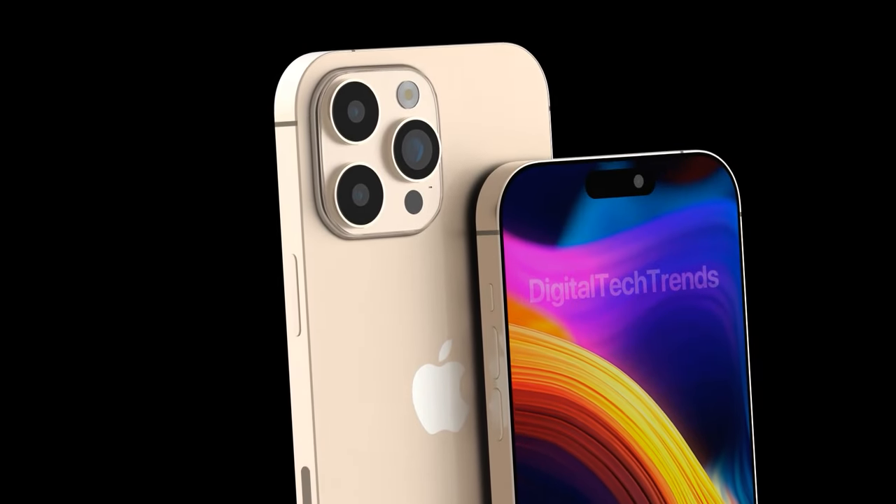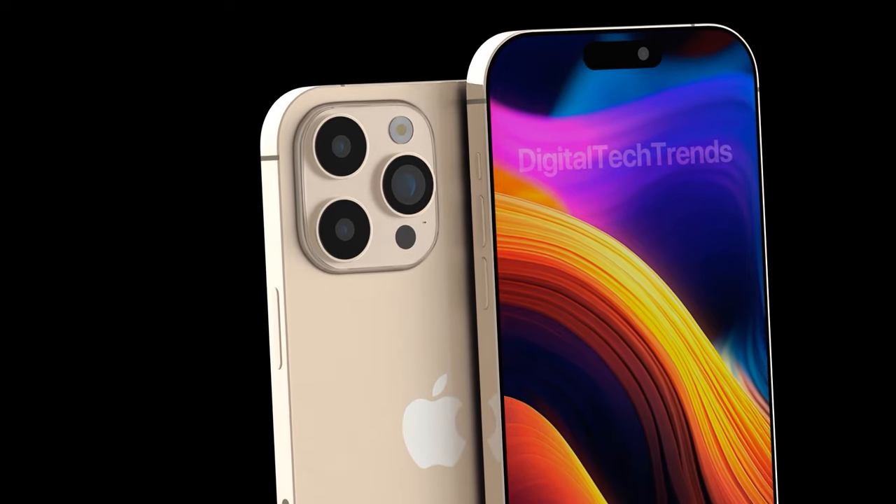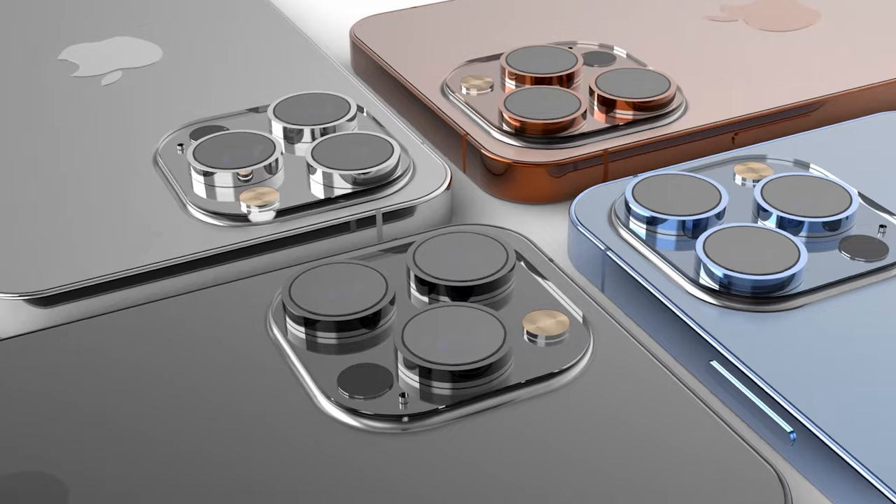Today we have some exciting news about the upcoming iPhone 16 Pro. We talk about design, specs, and more. And most importantly, we compare iPhone 16 Pro and iPhone 15 Pro.